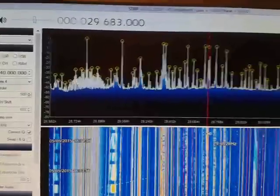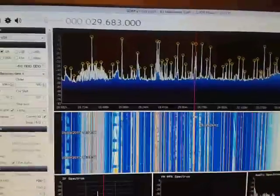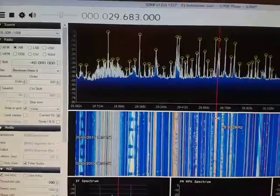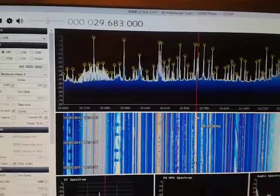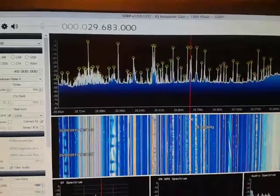Well, this is my first experience and my first video. Sorry for the video quality — I'm using my telephone. I think it is interesting, the signals I received. This is my SDR from China.